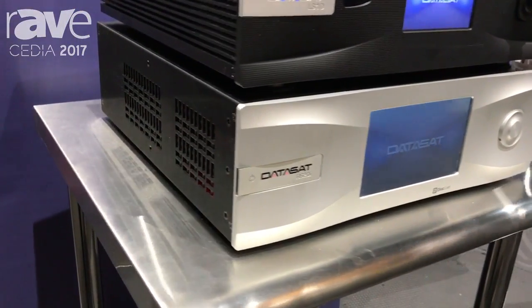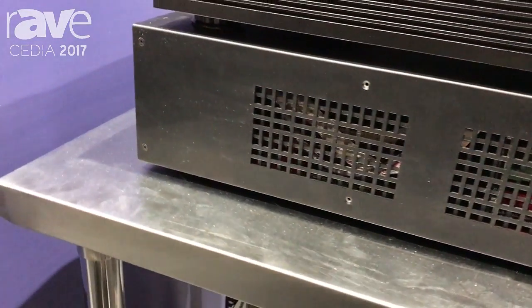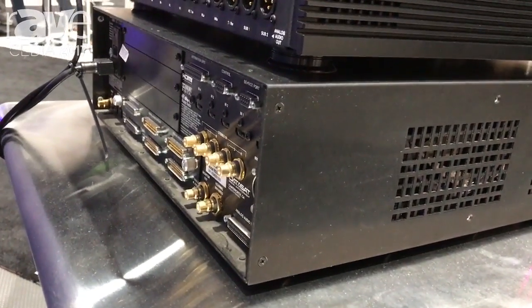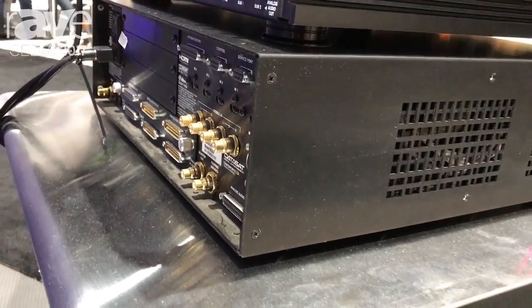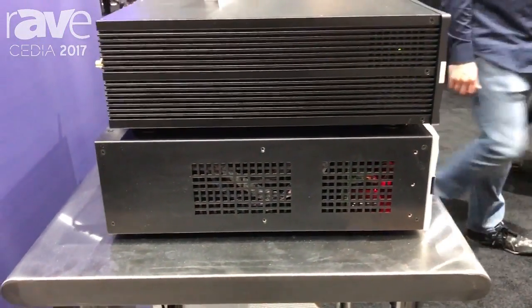We've also now got a full complement of 3D sound and immersive sound, adding DTS-X along with Dolby Atmos and Auro 3D, which is an option for the unit. We've increased the memory settings on it, and it's largely considered to be one of the best processors available.